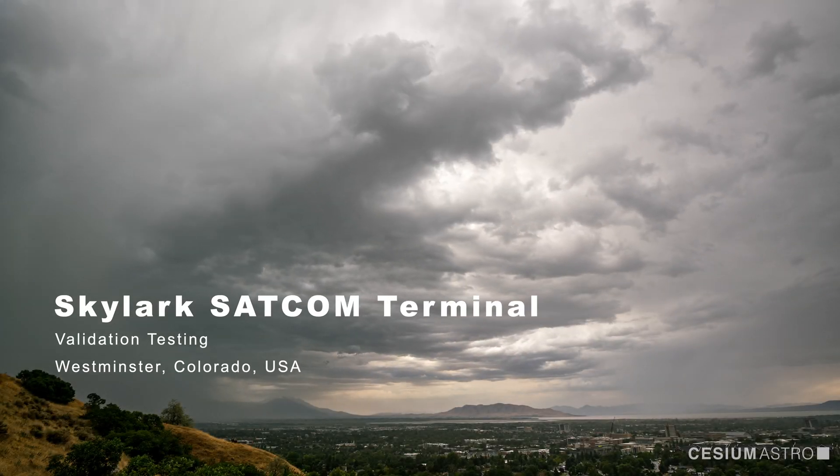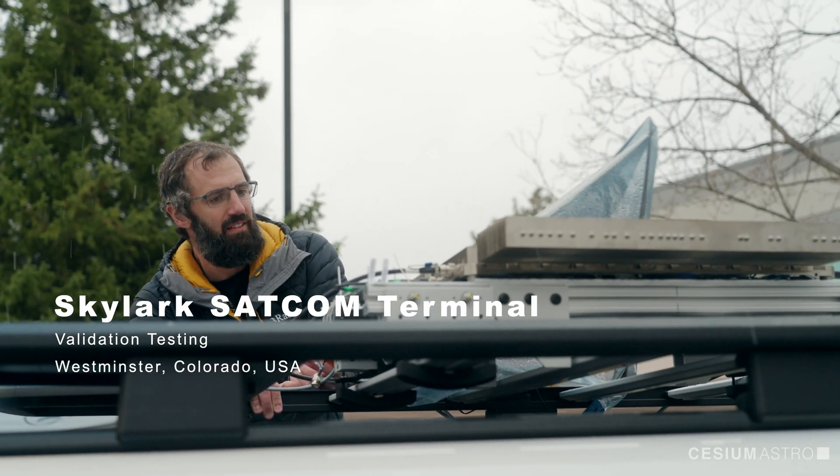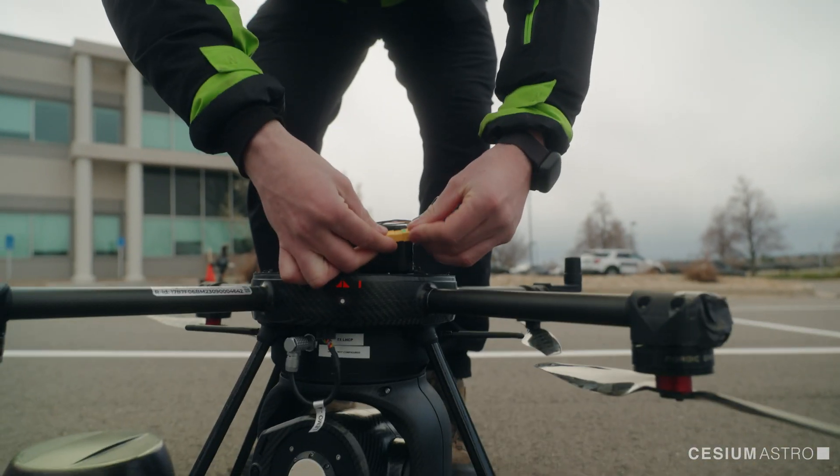This is the perfect weather you could ask for for a test — foothills of Colorado, just outside of Boulder. The main things we're proving during this round of testing are the key operating parameters of the antenna and ensuring it met our design criteria.